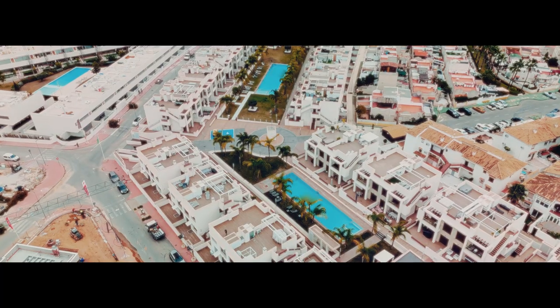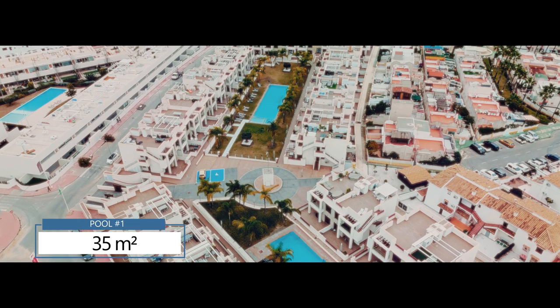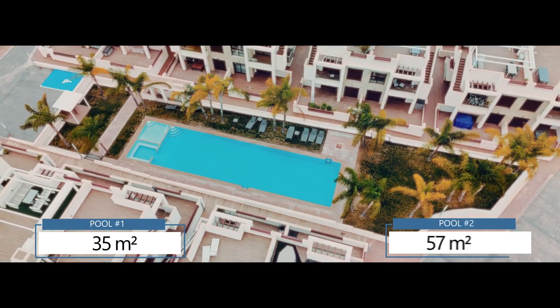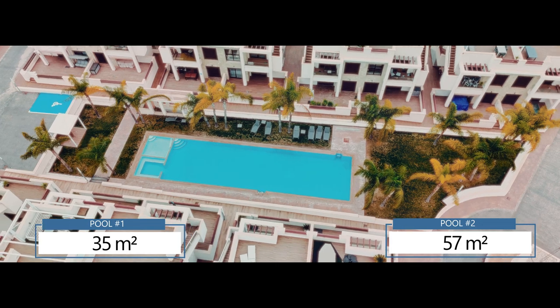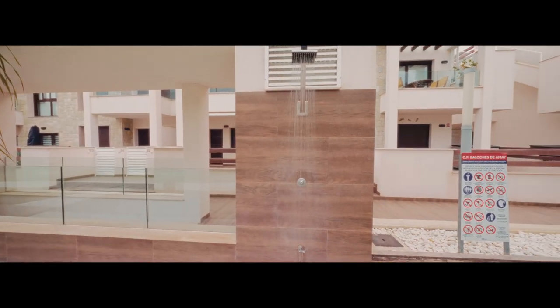There are two huge communal swimming pools in this urbanization. The first one covers an area of 35 square meters, and the second one 57 square meters. Each pool is equipped with a special waterfall system and outdoor showers.